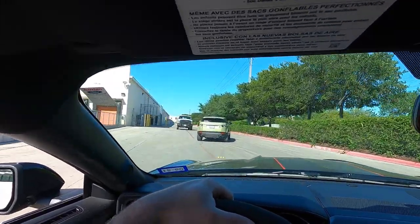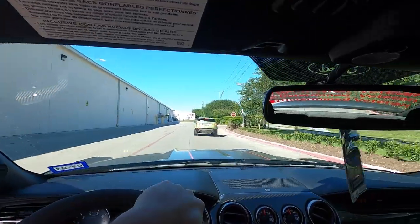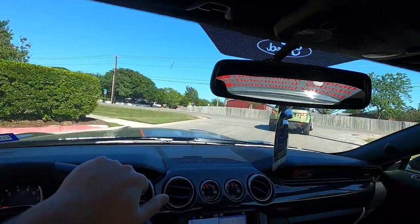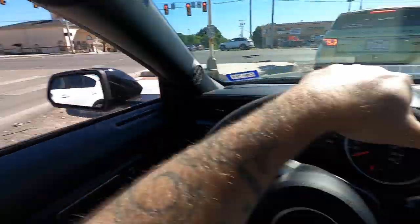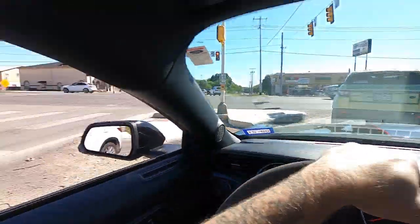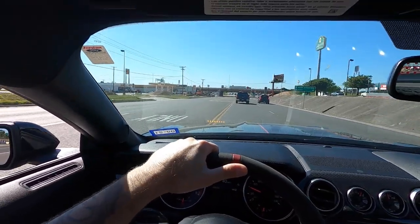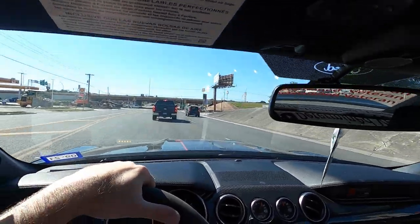Tires are more than just rubber — they're part of your suspension, your braking system, all that. Some Texas driver came dangerously close — got that on camera. Anyway, this MGW shifter is so worth it, so great. No tire spinning — that's good, we hooked up.